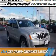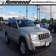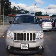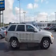Presenting the 2010 Jeep Grand Cherokee. It's powered by 4-wheel drive, a 3.7-liter 6-cylinder engine, and an automatic transmission.